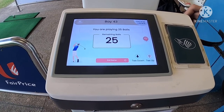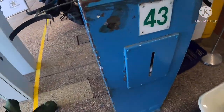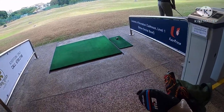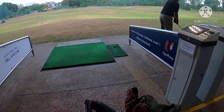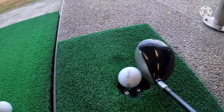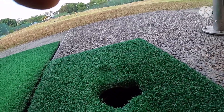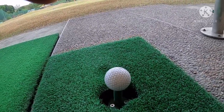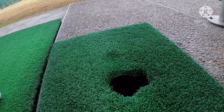With just the touch of a button, you can select the number of balls you want and it will automatically dispense them one at a time. That's my bay — bay 43 — and that's the dispensing rubber. You don't have to fetch your balls; instead you can concentrate on your swing, your stance, and everything else, and forget about picking balls up from a basket.